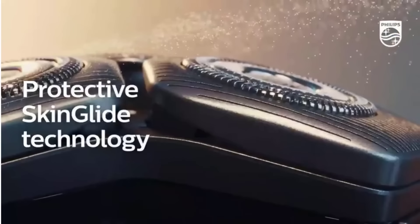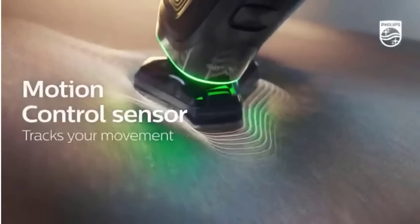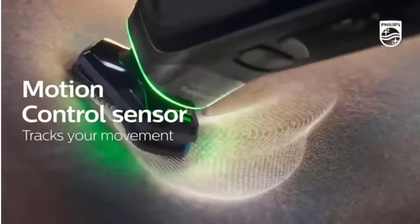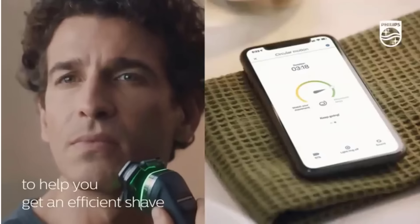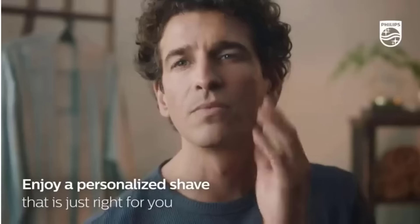Even manual razor purists can't deny the convenience of an electric razor, which lets you shave dry, allowing you the option of a close, comfortable shave without shaving cream or even a bathroom sink when you're in a hurry. And wet-dry models can do both, letting you choose whichever method is most convenient on a given day.